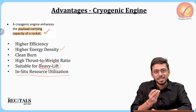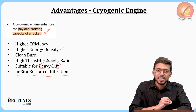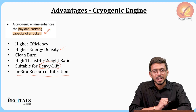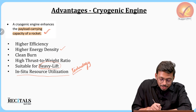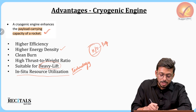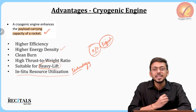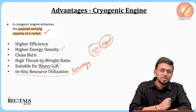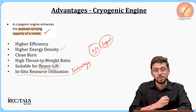Another advantage is in-situ resource utilization. In future, oxygen and hydrogen available in the atmosphere can be directly converted into their liquid counterparts to use as cryogenic fuel. This means we would not need to carry fuels from Earth, which would greatly reduce the satellite's weight and allow more payload to be carried to space, improving the efficiency of the entire space mission.